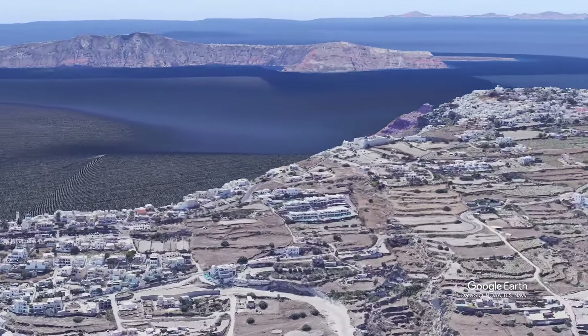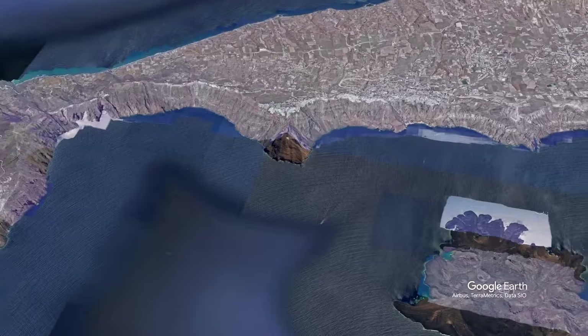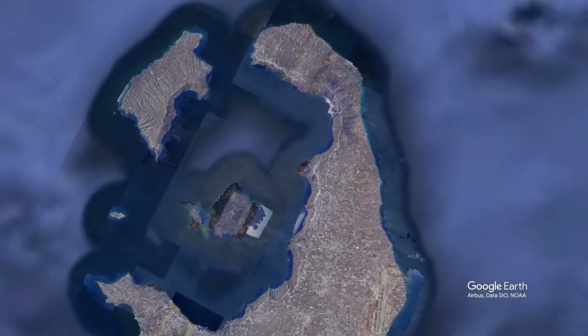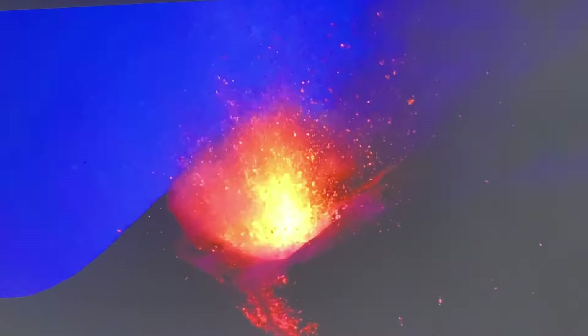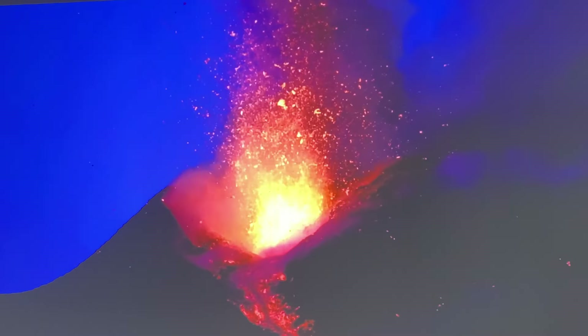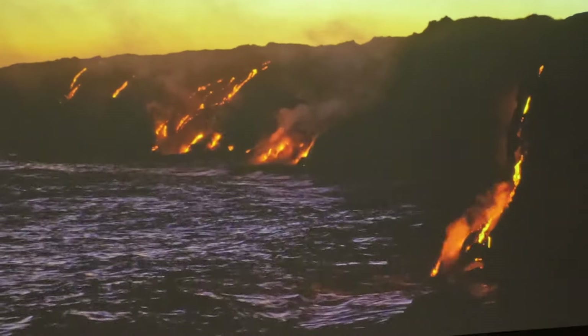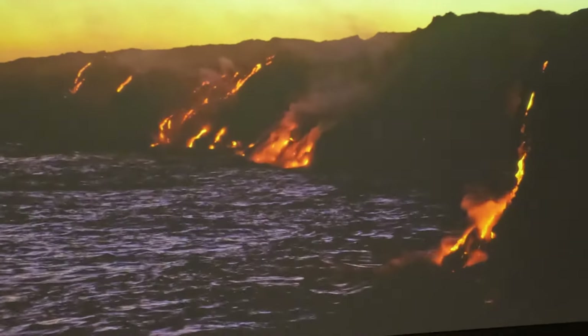Santorini Island is actually the rim around the caldera of a massive dormant volcano. It last erupted in 1950. The really big one was 3600 years ago and it shaped the island in ways that you can still see today.